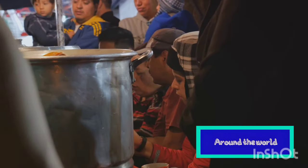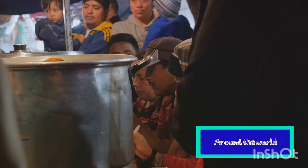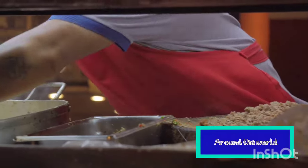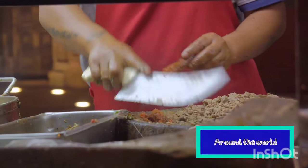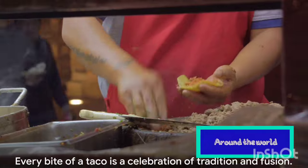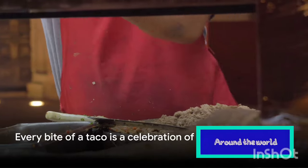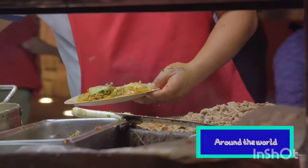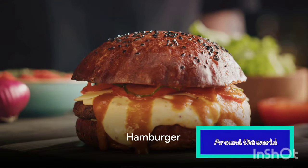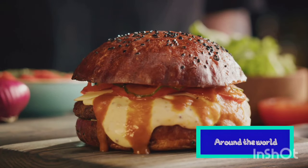It's a dish that's as diverse as the people who enjoy it. Whether you're sitting at a street-side stand in Mexico City or at a trendy taco truck in Los Angeles, you'll find that each taco tells a story of tradition, creativity, and cultural fusion. With tacos, every bite is a celebration. Sink your teeth into a juicy beef patty sandwiched between two soft buns, and you'll know why the hamburger is an American classic.